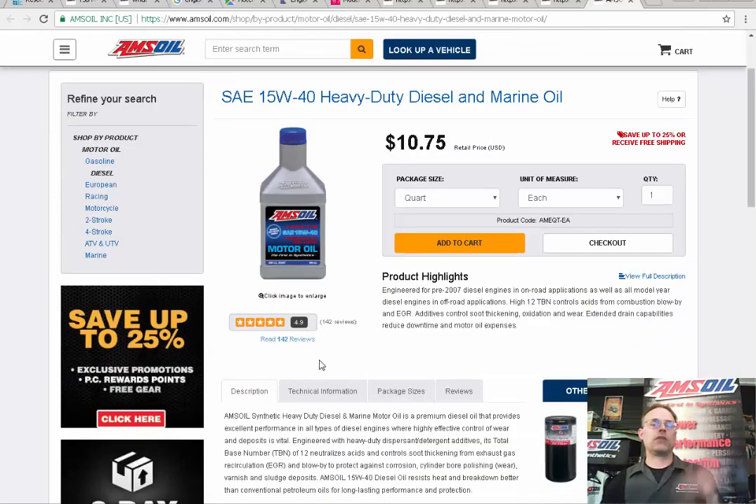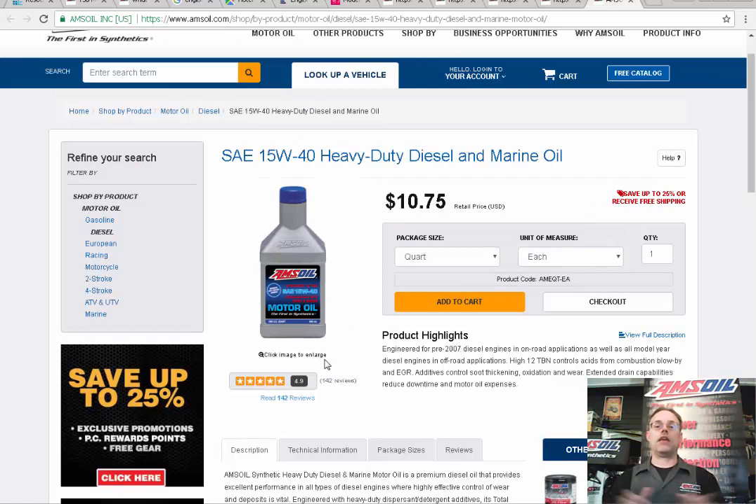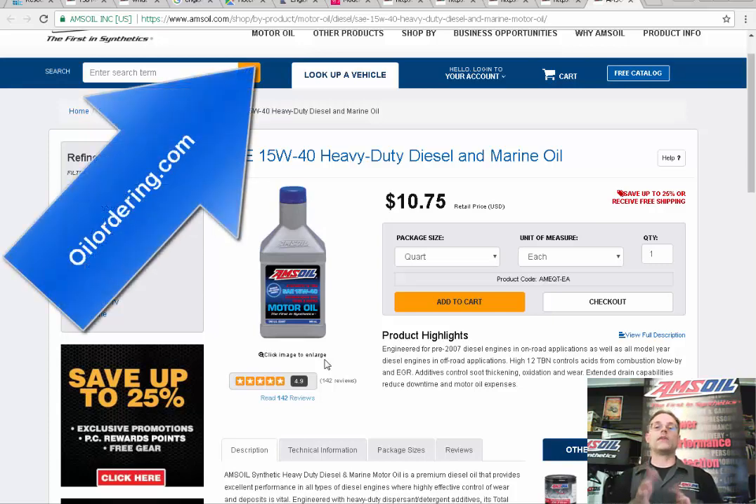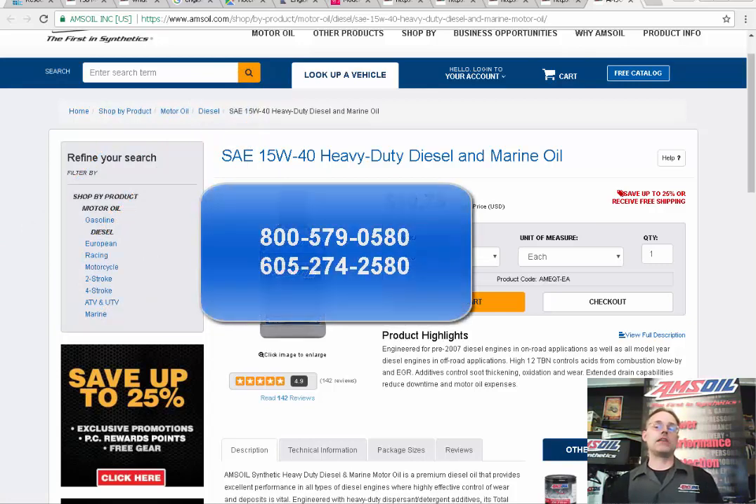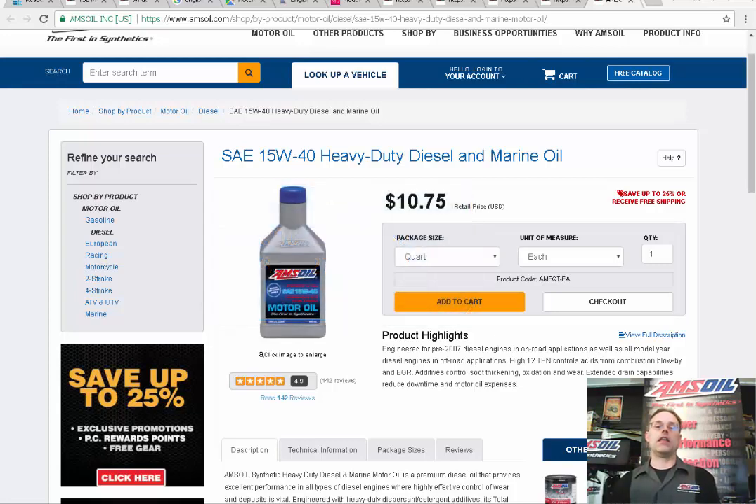Now let's talk about price. If you're out of state and want AMSOIL at the best price or just want to try it out, go to my website oilordering.com, sign up for the preferred customer option and you'll get it at cost, shipped from the nearest warehouse. Or call me direct — I can sell to you at a great price and I have excellent UPS rates when we ship out of here. They recently cut my rates down by about 50%, so it's quite low. Go to oilordering.com or dial the number on screen — it'll also be below in the comment section.